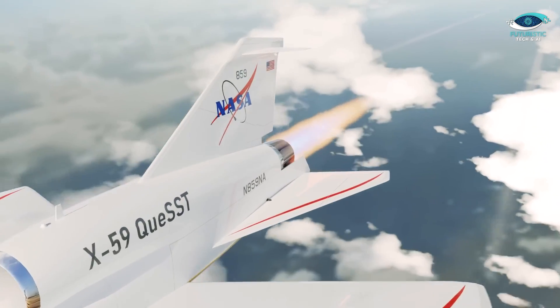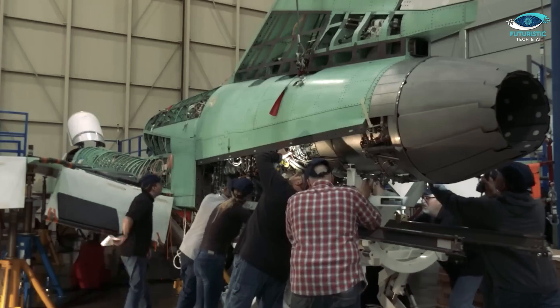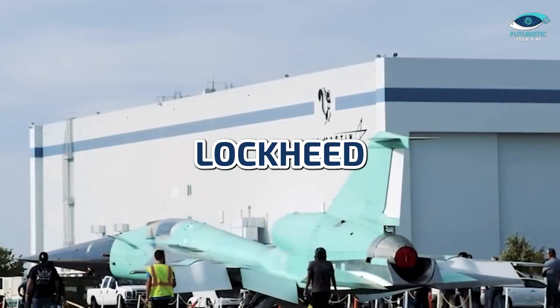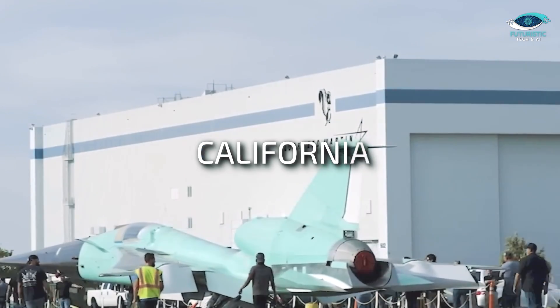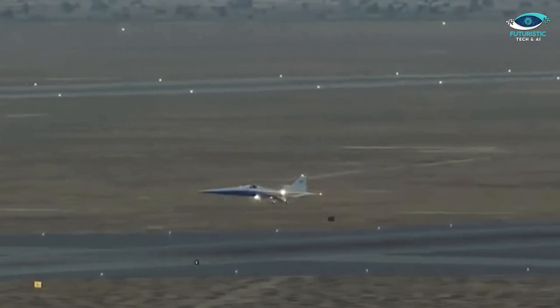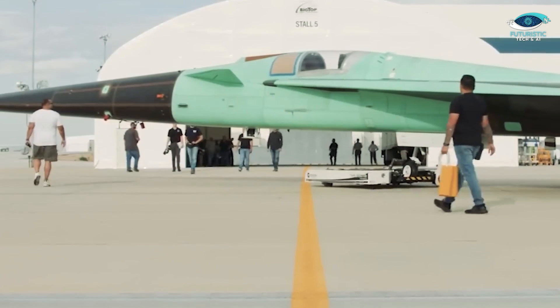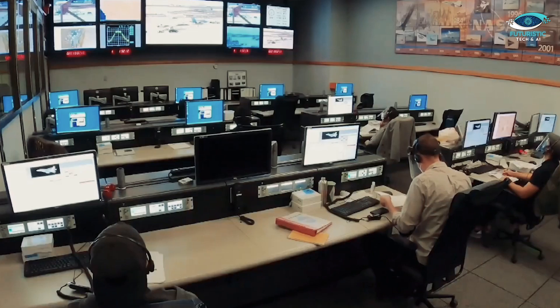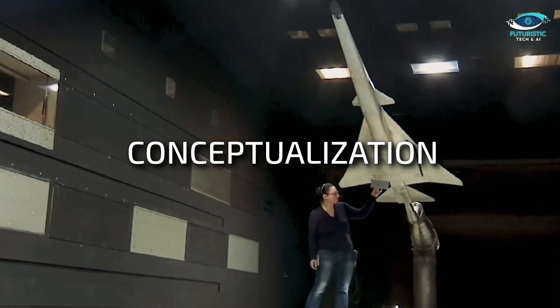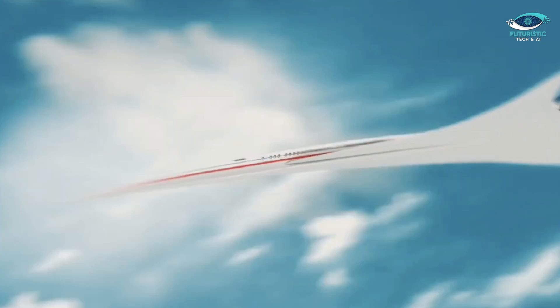Style meets substance at 925 miles per hour. Now let's track the journey of the Son of Concorde from the secretive Lockheed Martin Skunkworks in California to the open skies. The X-59 has bid farewell to its development nest and is prepping for its maiden flight at some point in 2024. The anticipation is palpable, and aviation enthusiasts worldwide are on the edge of their seats. The transition from conceptualization to actualization marks a pivotal moment in the future of air travel — a moment we're all about to witness.